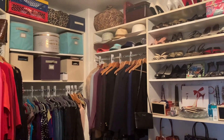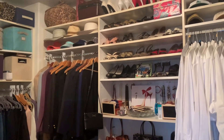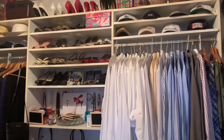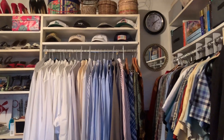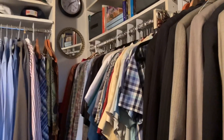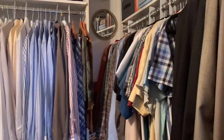My bonus tip is to have proper lighting in your closet. I didn't share that as one of the five because I honestly don't have proper lighting here in my closet. But I think it's important to have the proper lighting, especially in your closet, because it makes your clothes look so much better.